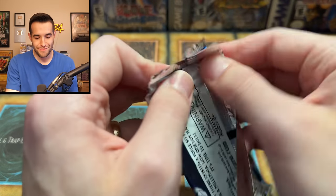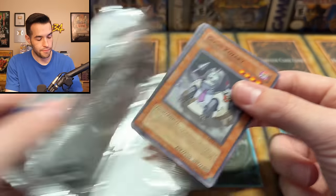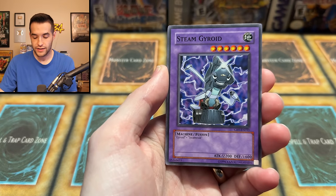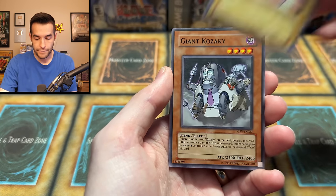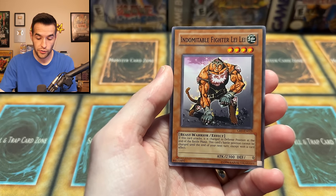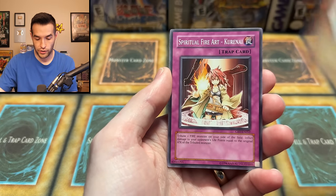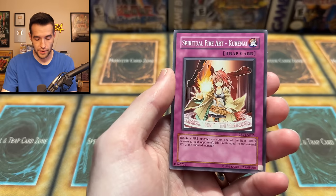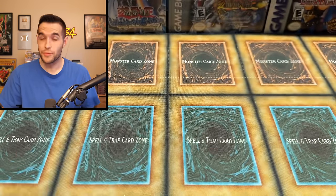Can we go back to back and pull an Ultimate Rare out of the final CRV pack as well? We pull Bubble Man — please! Pot of Generosity, Steam Gyroid, Le Conscription, Soitsu, Giant Kazaki, Indomitable Fighter Lei-Lei (2300 four-star, not bad), Tyrando Infinity, Spiritual Fire Art Kurenai — and finally the last card is... DD Trap Ball. All right, no second Ultimate Rare, but that would have been cool too.